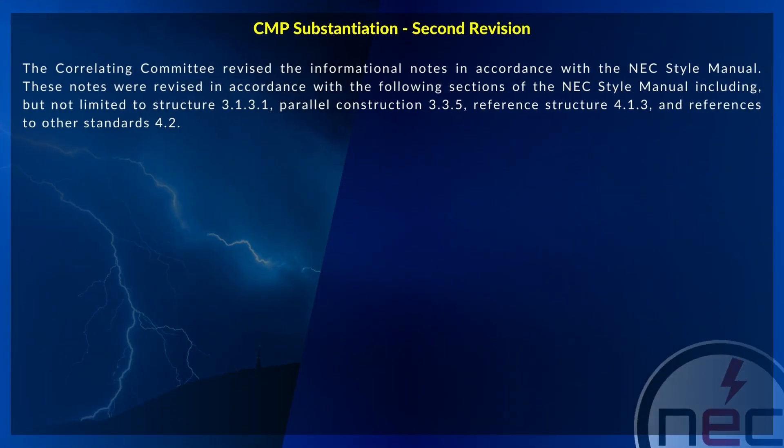The correlating committee revised the informational notes in accordance with the NEC style manual. These notes were revised in accordance with the following sections of the NEC style manual, including but not limited to: structure 3.1.3.1, parallel construction 3.3.5, reference structure 4.1.3, and references.